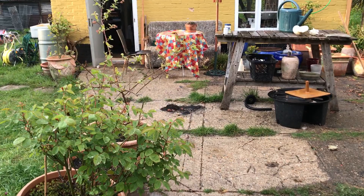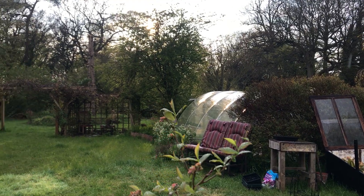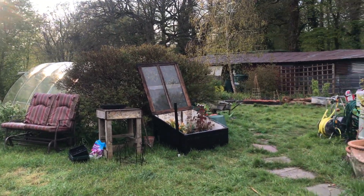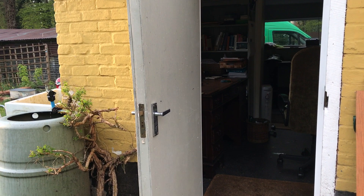And here we are outside East Lodge, birds singing just after a bit of rain. Polytunnel. Pigsty. And office.